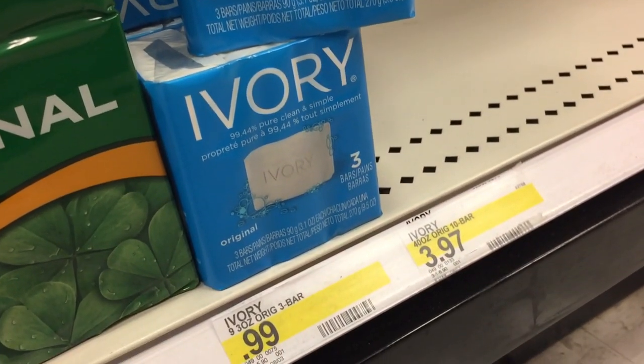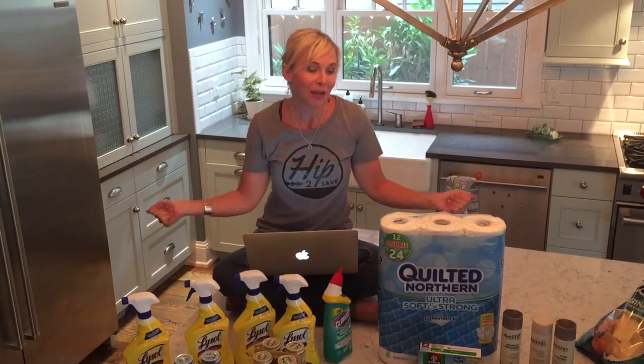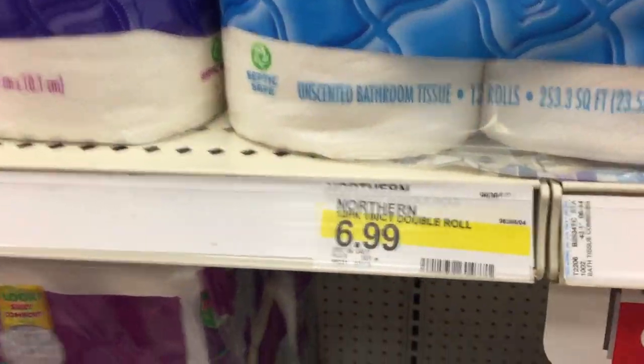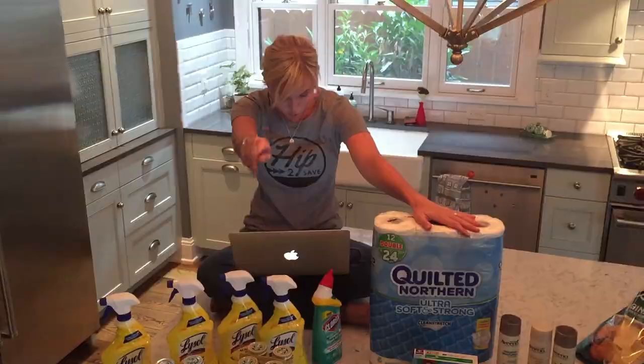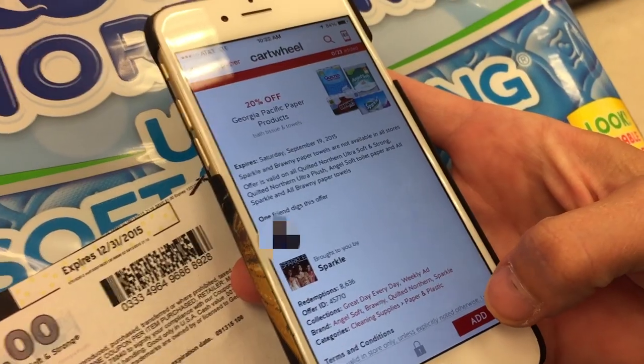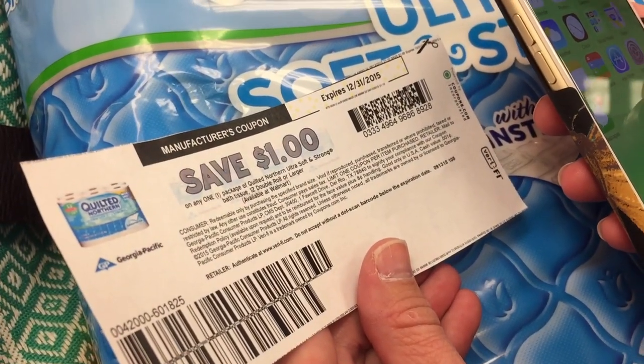I then got the Ivory Bar Soap 3-packs, regularly priced at $0.99. There's a $0.50 off one printable coupon, so that drops the price to $0.49 for three bars of soap — a great price for bar soap. One of my favorite deals this week is on toilet paper — the 12-pack double rolls of Quilted Northern, regularly priced at $6.99. We have three stackable offers: a mobile coupon for $1 off (text OFFERS to 827438), a stackable 20% off Cartwheel offer, and a $1 off one Quilted Northern printable manufacturer's coupon. Stack those and you'll pay $3.79 for a 12-pack — that makes each double roll just $0.32.